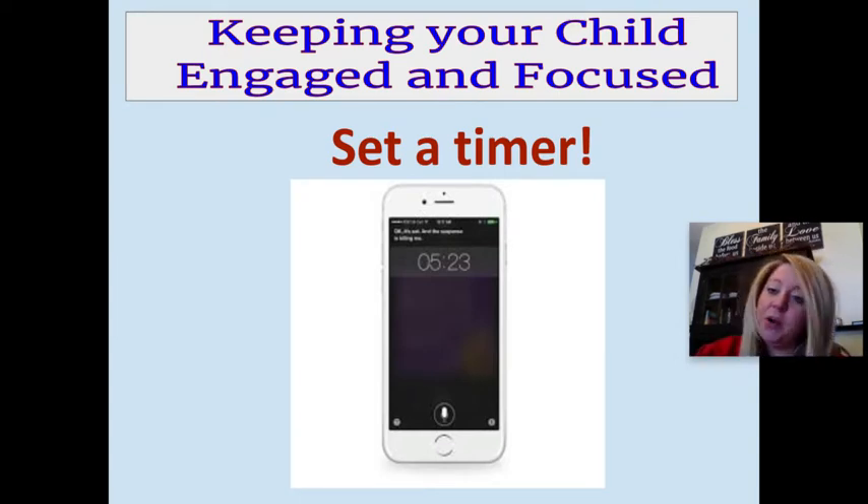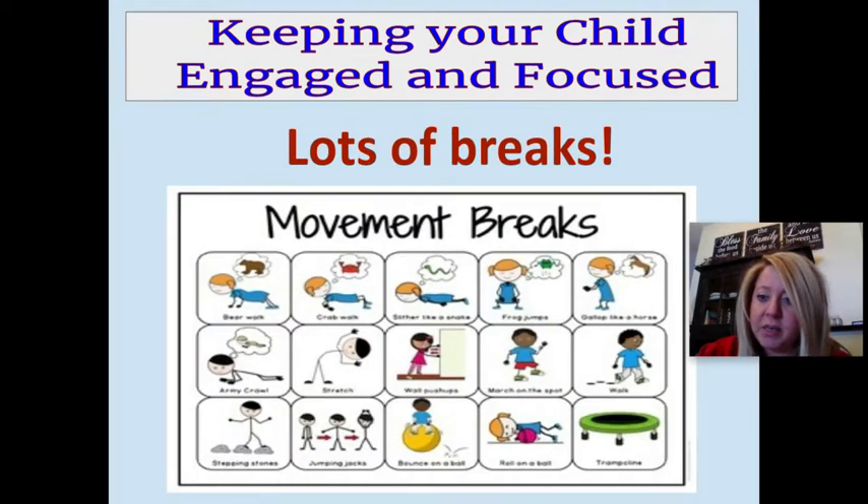As your child gets better with the amount of time you've set, you can increase this time — we always want to keep setting that expectation higher. This leads to our next tip: giving your child lots of breaks. If you're finding through the assignment that they're becoming frustrated a lot, more than likely they need more breaks, and that's okay.